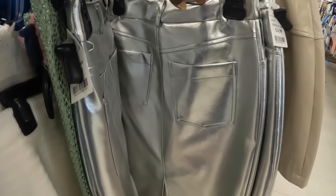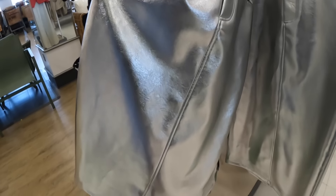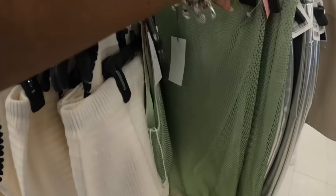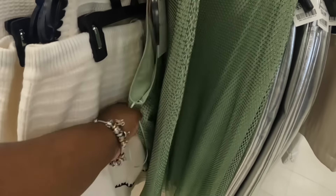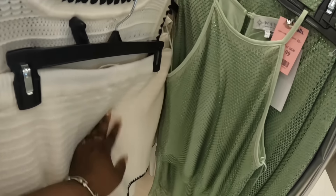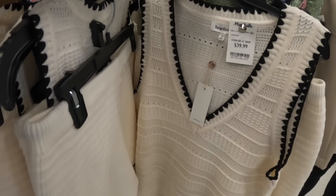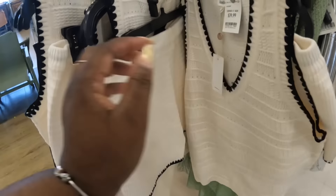And then these pants — oh no, it's a skirt, $35. $30, $30 — that's the bottom and the top. So the top is $25. And this one is $40, $40 for that set.